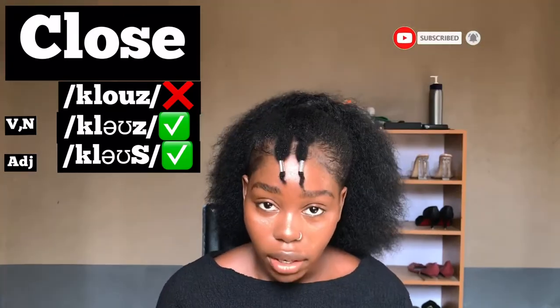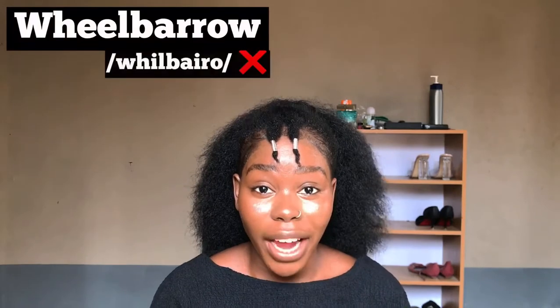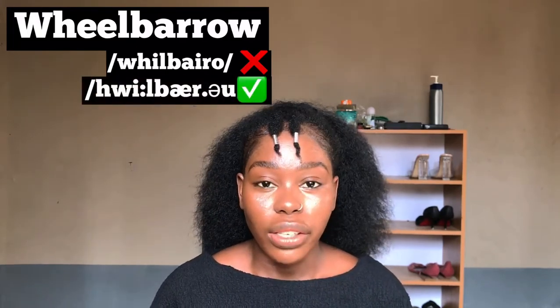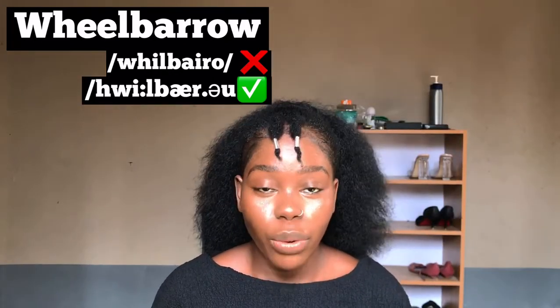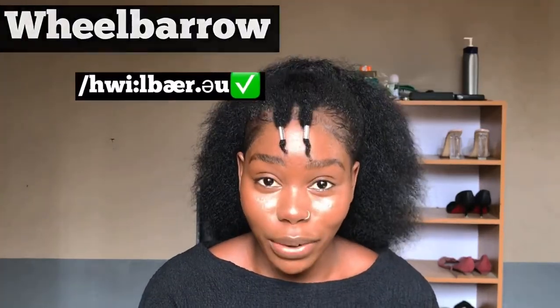Our third word is something we see almost every day if you go to the market. This word is commonly pronounced 'wheelbarrow' but the right way to pronounce it is 'wheelbarrow' — there is no 'rye' sound. It's 'barrow,' not 'barro.' Try not to say 'wheelbarrow'; it's 'wheelbarrow.'